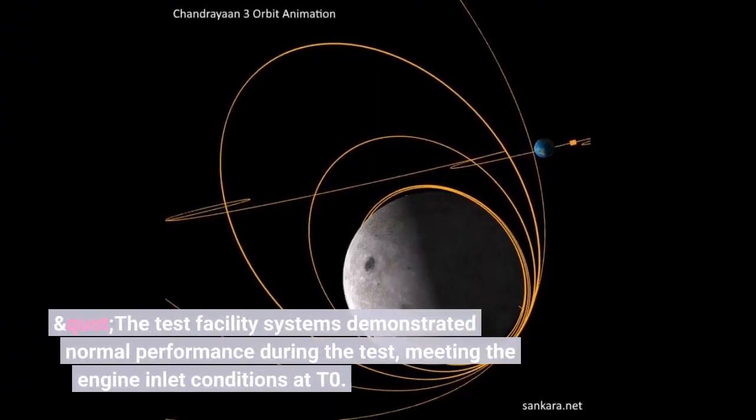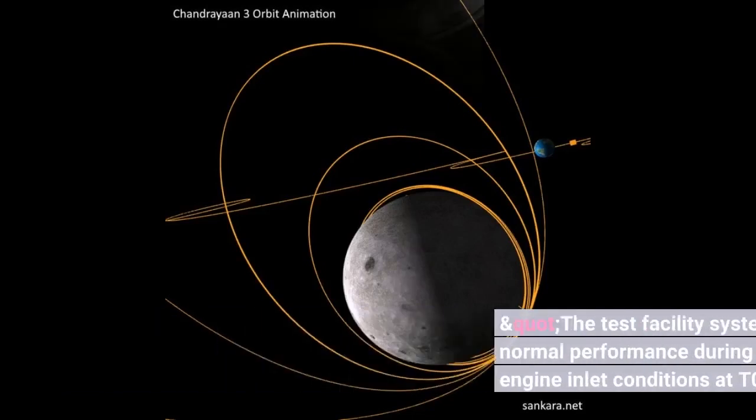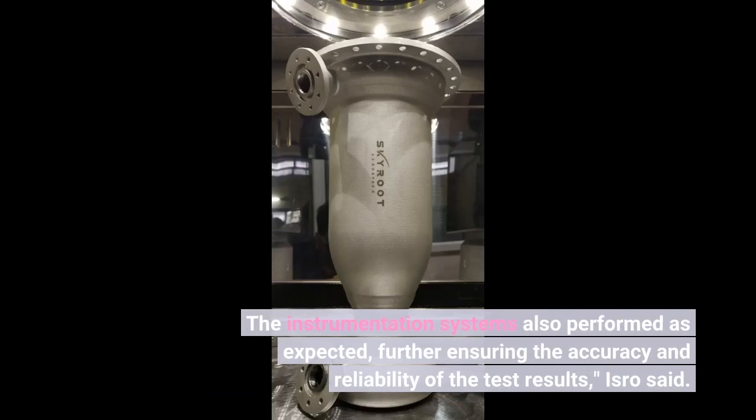The test facility systems demonstrated normal performance during the test, meeting the engine inlet conditions at T0. The instrumentation systems also performed as expected, further ensuring the accuracy and reliability of the test results, ISRO said.